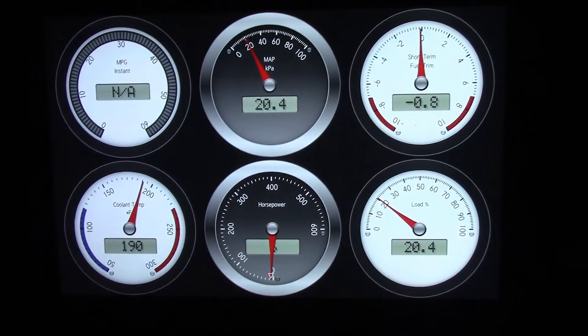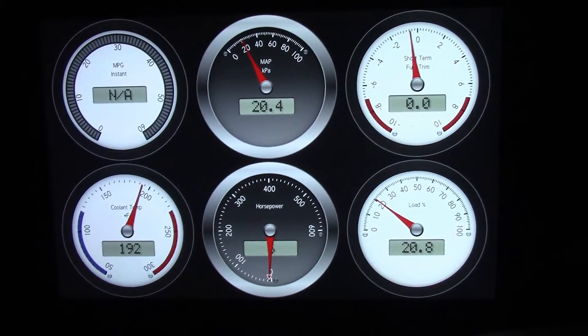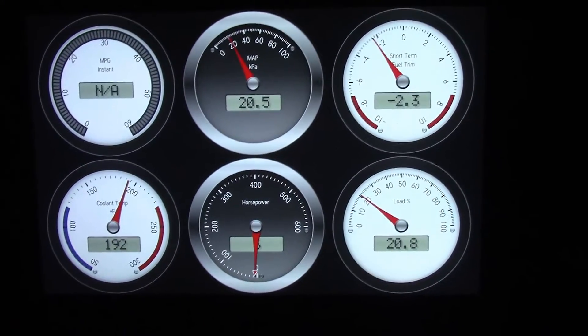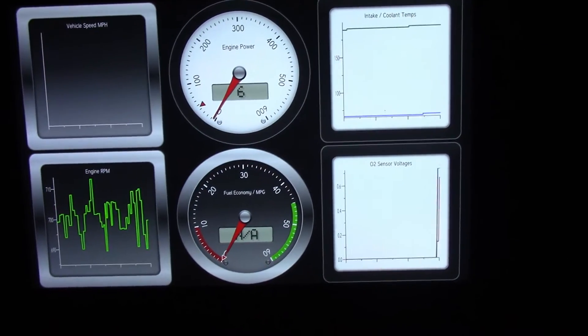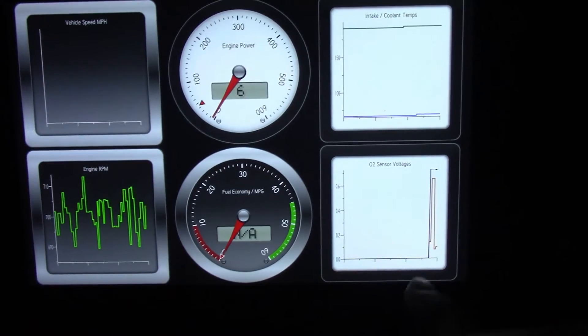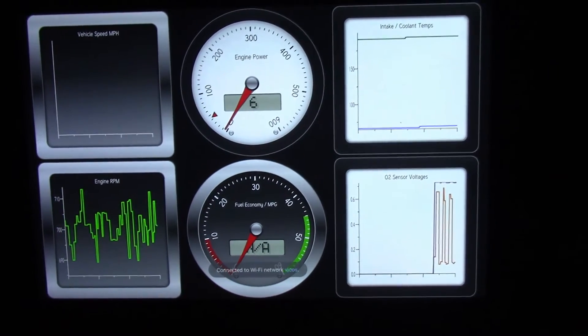The short-term fuel trim seems to be dancing around quite a bit, so I wanted to put this out there. Also, here's the O2 sensor voltage down here in the bottom right — hopefully you can see that.